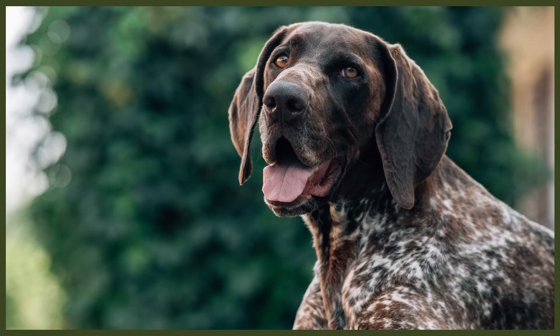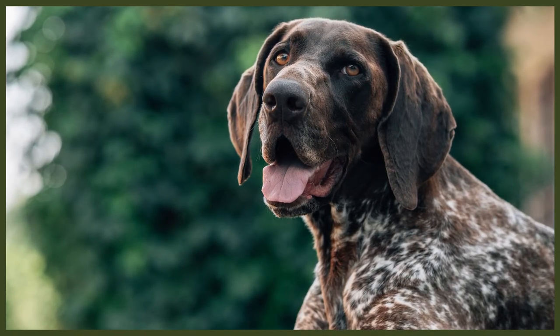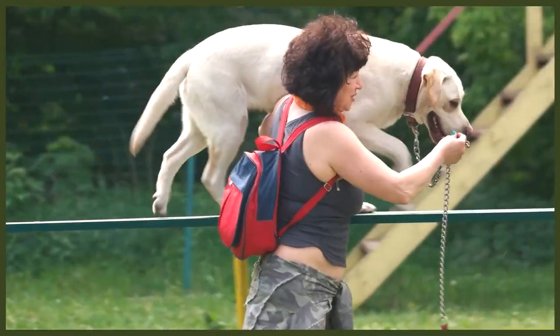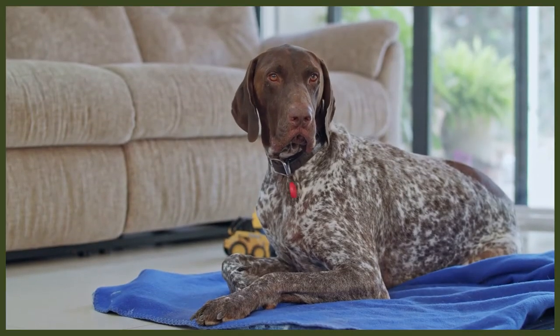The Lab and the GSP share a similar life expectancy of 10 to 12 years. There are some health concerns in both breeds, though neither has a large population strongly affected by genetic issues. Both suffer from elbow and hip dysplasia and can be at risk for bloat. Labrador-specific problems include eye problems and EIC — exercise-induced collapse. For the German Shorthaired Pointer, the main concerns are heart issues, eye problems, and cone degeneration, which can lead to day blindness.